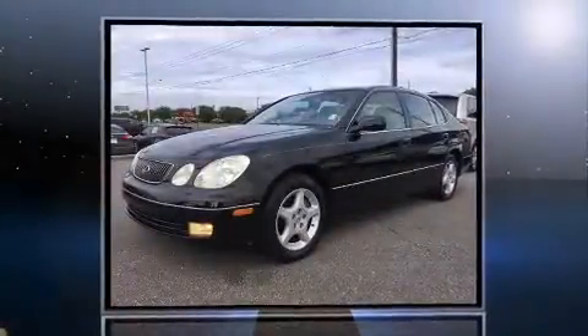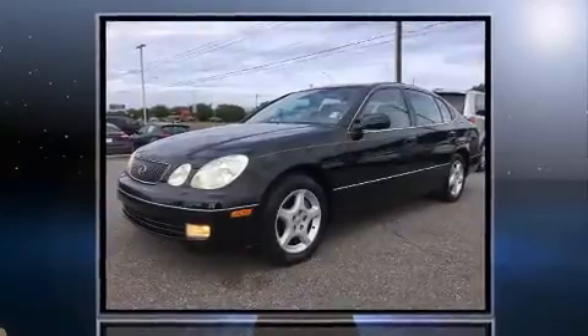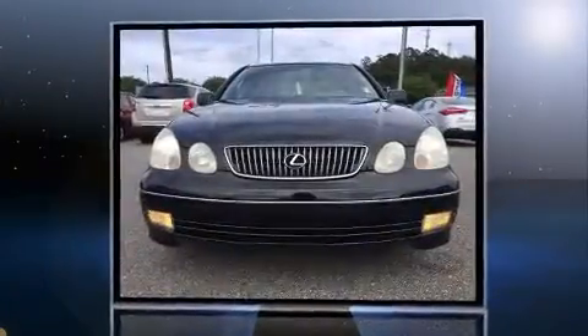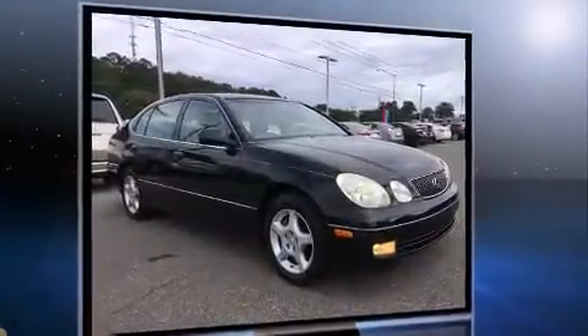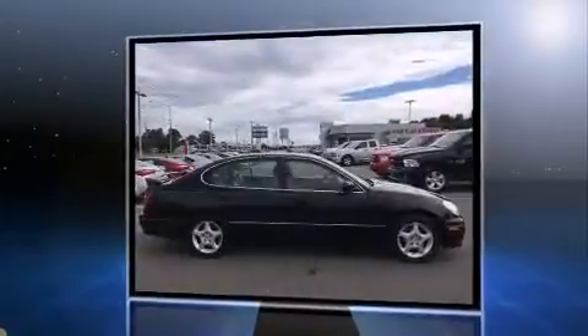This four-door, five-passenger sedan provides exceptional value. Under the hood you'll find an eight-cylinder engine with more than 300 horsepower, and for added security, dynamic stability control supplements the drivetrain.